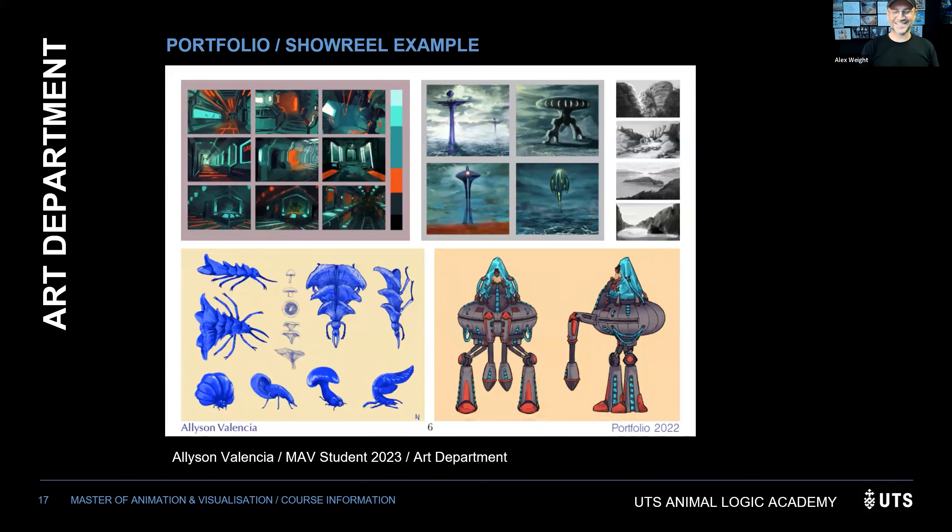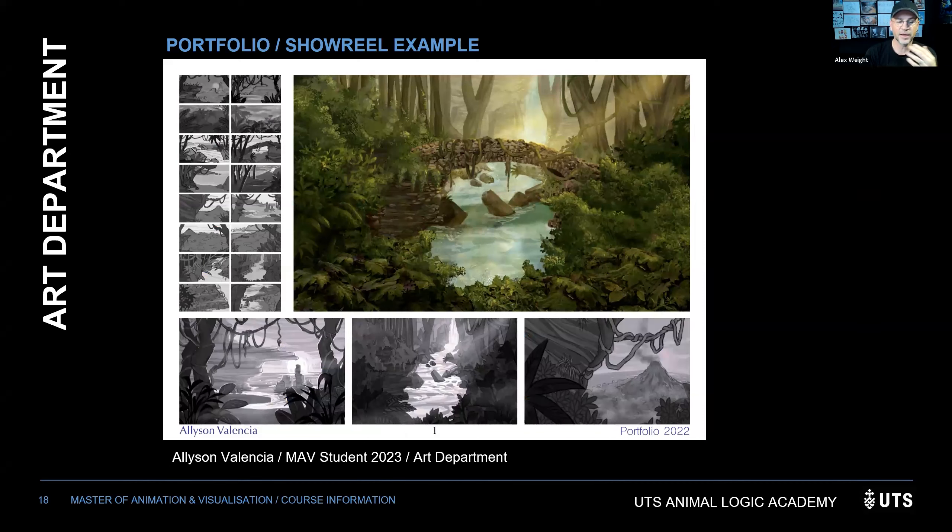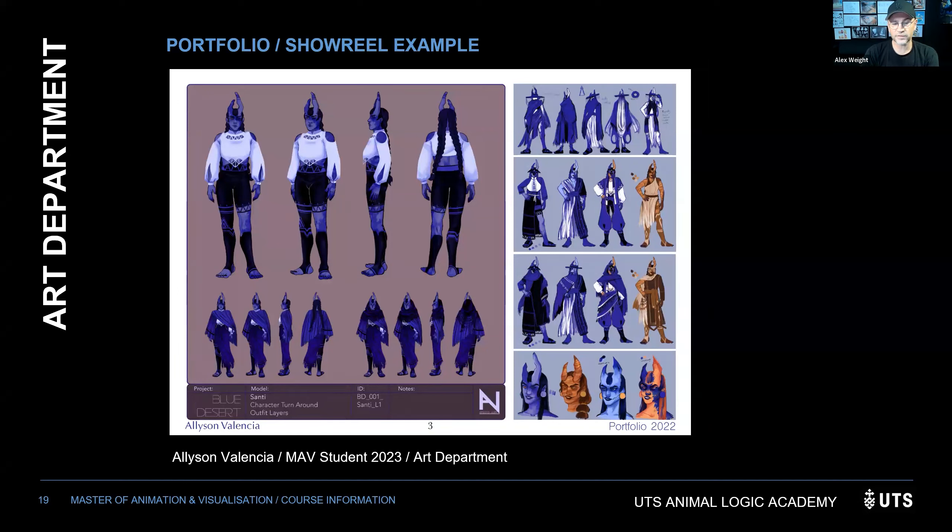Alison's portfolio, which she applied with, covered the things she was really interested in: environments, creatures, and robots. She even included work she struggled with, to show a range. Alex noted she showed variety — robots, sketch areas, a beautiful forest environment with black-and-white studies, and a character — covering three areas straight away. Work-in-progress material is also great to see for showing the thought process.